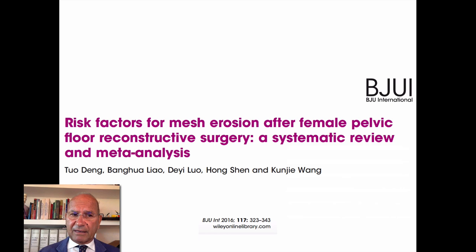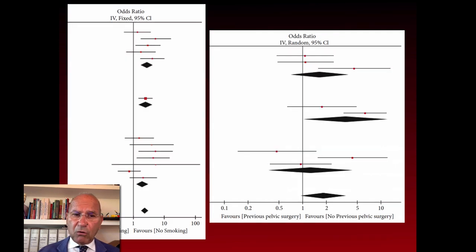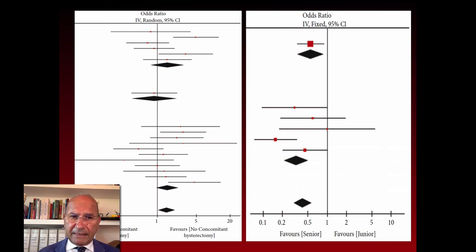This is a very interesting paper published recently about risk factors for mesh erosion after female pelvic floor reconstructive surgery. There is increased risk in older versus younger patients, diabetes versus no diabetes — with no diabetes showing reduced risk of erosion — smoking versus non-smoking patients, patients with previous pelvic surgery versus none, and concomitant hysterectomy, which is another important factor increasing the rate of erosion.